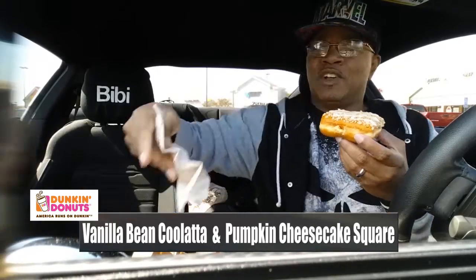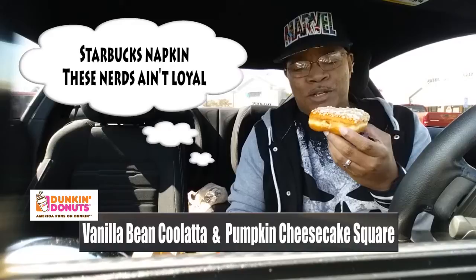They didn't hook your boy up with any napkins. I'm going to get crumbs all up in the Mustang — really? Luckily your boy's got skills. I won't say where I got these napkins from, but we're going to get this hooked up.